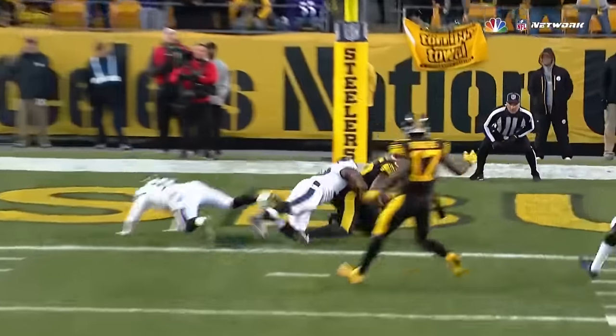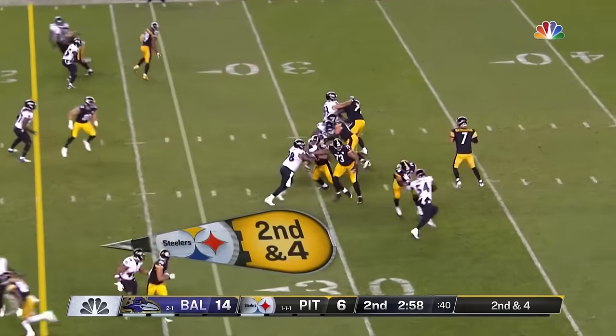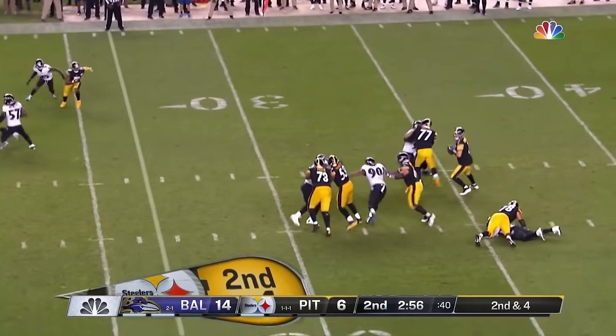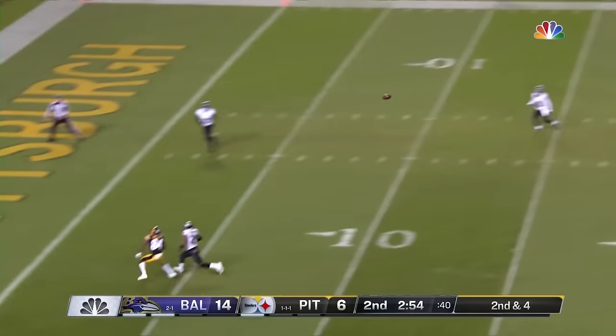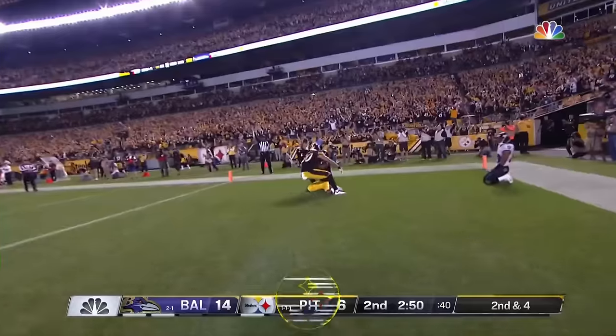They are second to four. Ben dancing, waiting, throwing — and the catch is made by Brown. Touchdown.